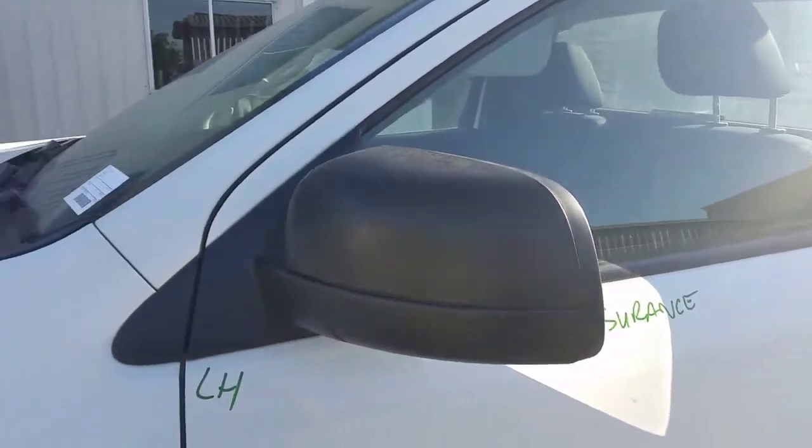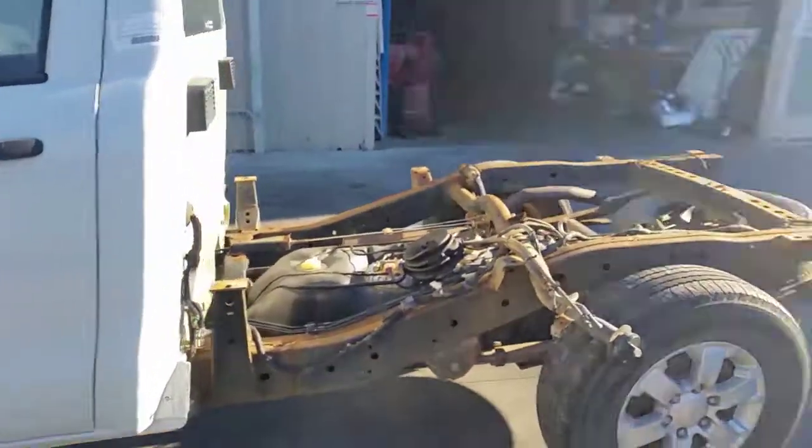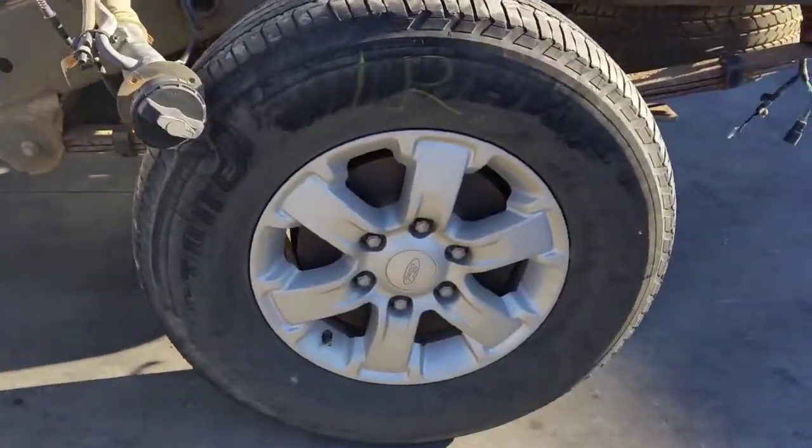Left power door mirror in black. Left door appears to have no damage. Left rear 16 inch factory alloy mag with a good tyre.